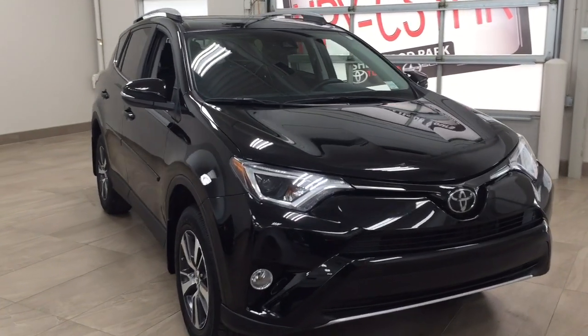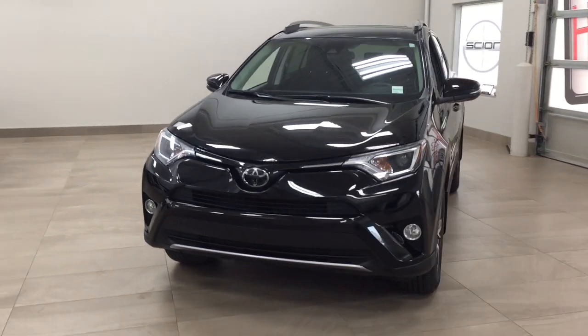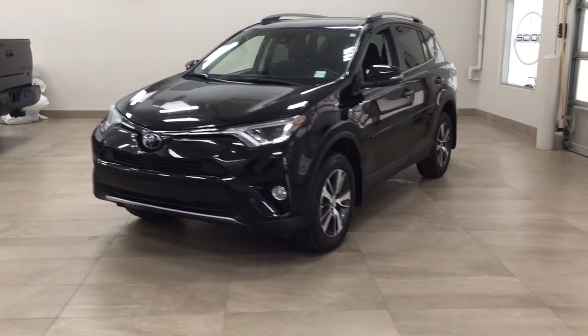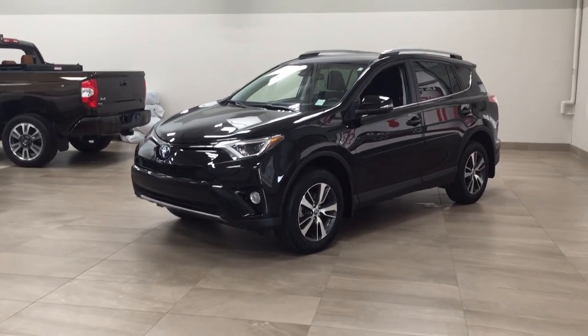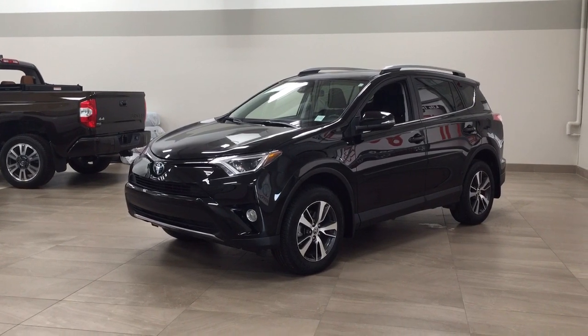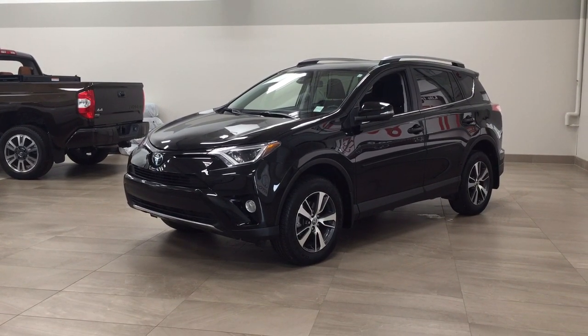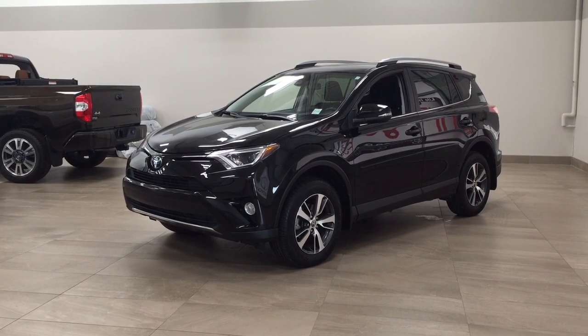Thank you so much for watching this video today. If you have any questions, please visit us — we're located at 31 Automall Road in Sherwood Park, Alberta, Canada. Our phone number is 780-410-2455, or please visit our website at sbtoyota.com to reach us by email. Once again, thank you so much for watching. If you have any comments or additional questions, please leave them in the comment section down below. Make sure you have a great day and I hope to see you next time.